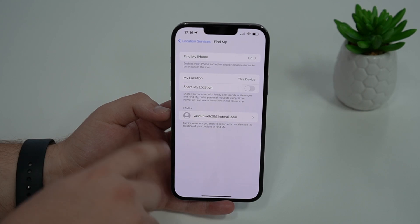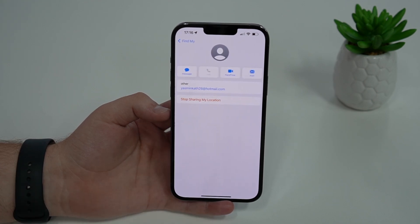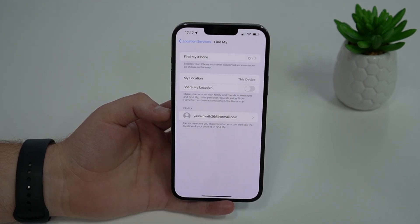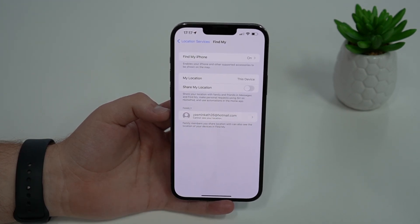If you have a list here with contacts or family members or something, and you just want to be extra sure, just tap on any of those contacts and tap again on Stop Sharing My Location. And then, as you can see, after a second, it'll say 'Cannot see your location,' just to be extra 100% sure.